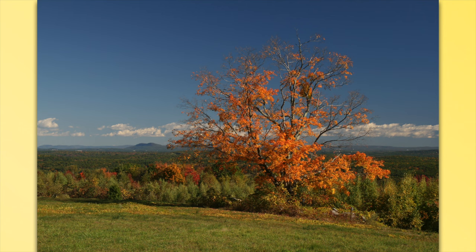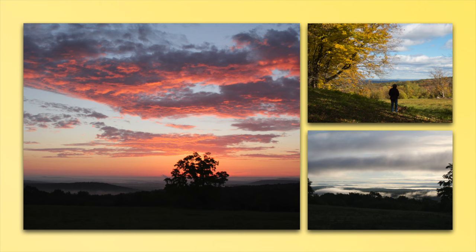A tree in the fall — that maple tree was in full color, and it looks like sunrise. Some more shots — just dramatic images that you're able to take up there and get some great results.